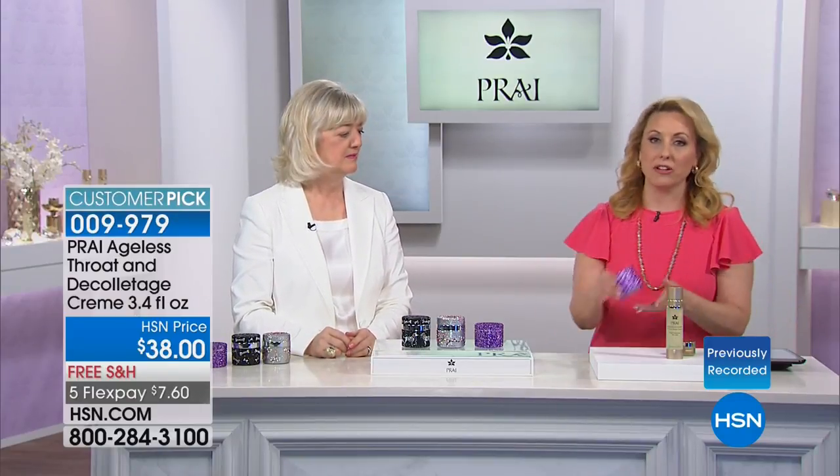This is the product that everybody's mentioning — the number one best-selling neck and throat cream here at our network across all brands, and the number one seller for the company Pry in the United States.